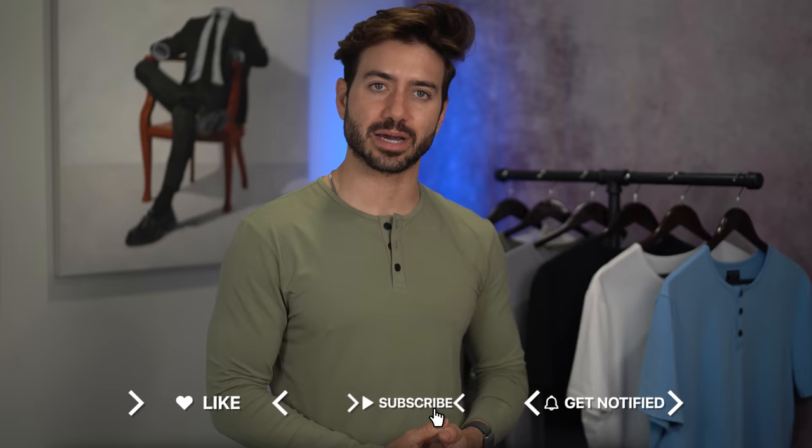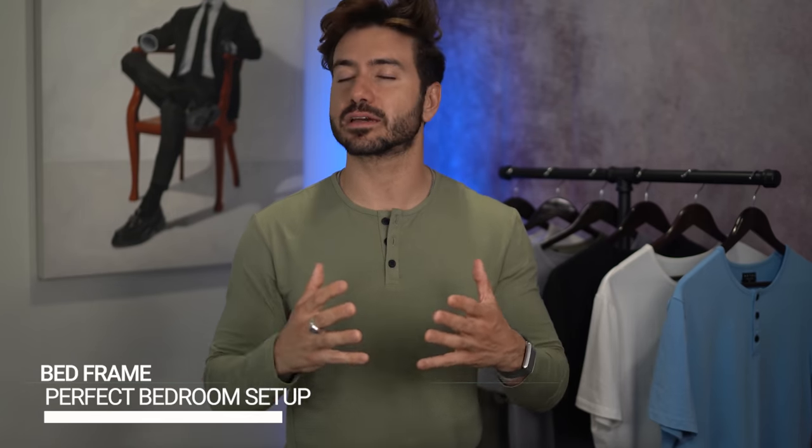You know what sucks? Working all day, then coming home to a messy, uncomfortable bedroom. There's no better feeling than coming home to your own space when you have everything you need right there. But what do you need to have the perfect bedroom setup? That's exactly what we're covering in today's video — the bedroom essentials that every guy needs to have, starting with a nice bed frame and a comfortable mattress.